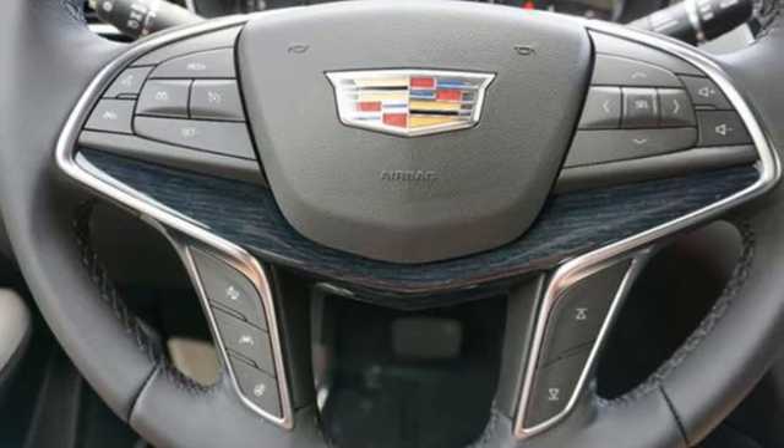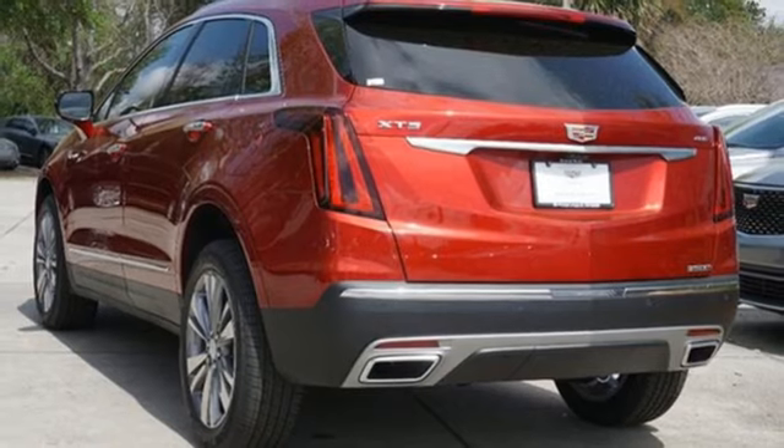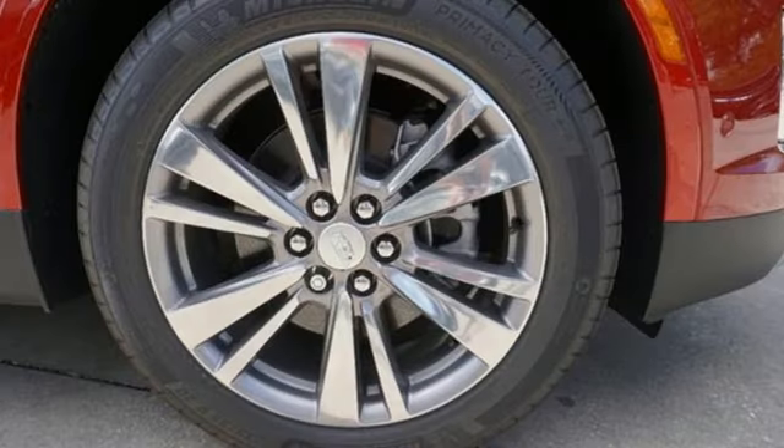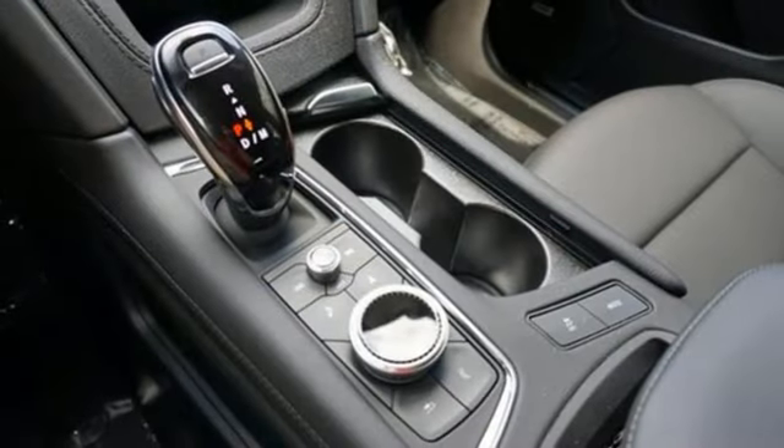Intercooled turbo inline four-cylinder engine, gas pressurized shocks, integrated navigation system with voice activation, wi-fi hotspot, front heated leather bucket seats, auto dimming rear view mirror.